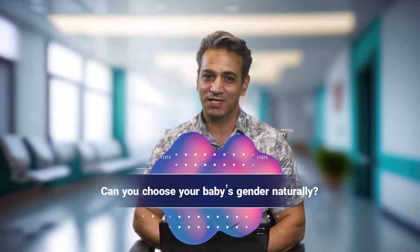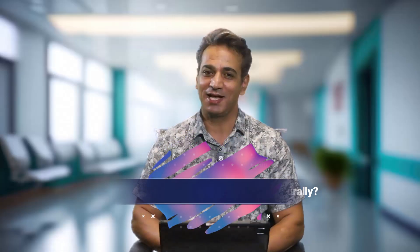Hello and welcome to TopMed Tourism's YouTube channel, where science meets your journey into parenthood. Today's topic is both exciting and a little bit controversial: can you choose your baby's gender naturally, and if yes, how?